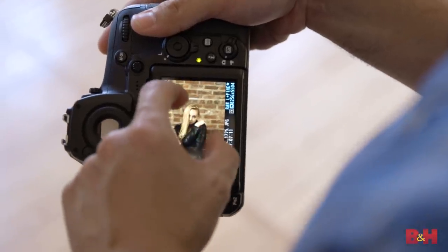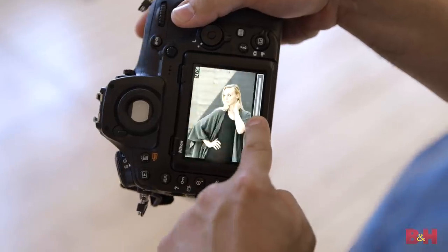I love the camera's touch screen. Just like on the D5, you can scroll through your photos using the edge of the screen.